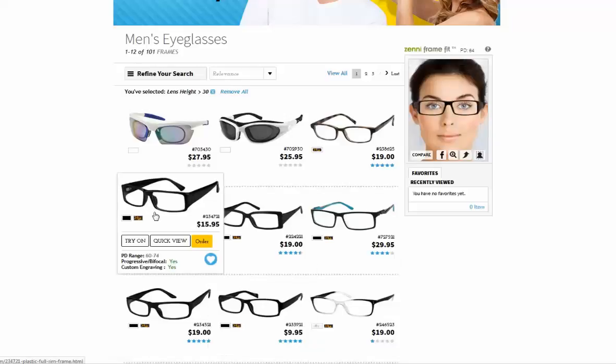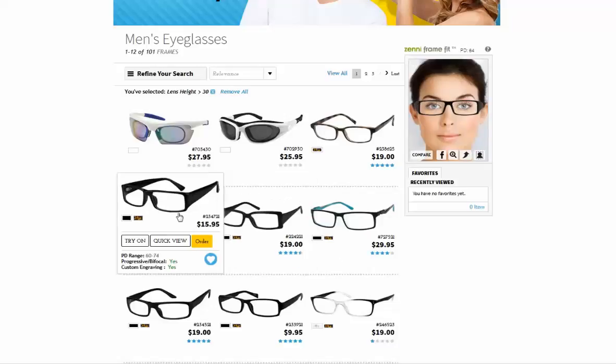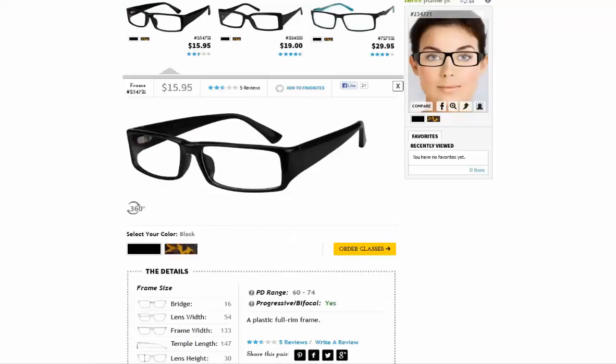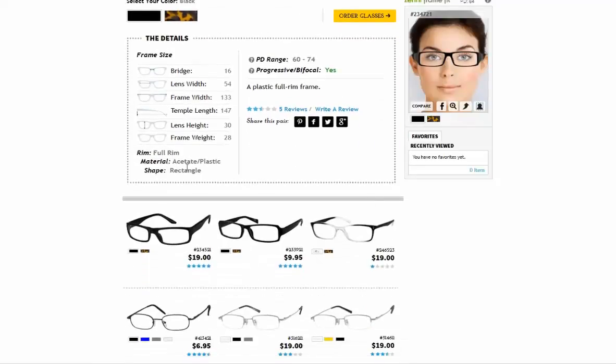Move your cursor over a frame on the website. You will see the picture pop up, and at the bottom of the picture it will indicate whether the frame will accommodate a bifocal or progressive prescription. Click on Quick View. The picture of the frame will enlarge, and in the Details box you will see on the left the lens height along with the other frame dimensions, and on the right, confirmation whether the frame will accommodate a progressive or bifocal prescription.